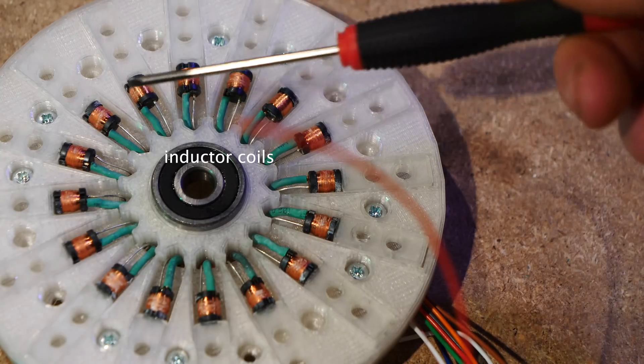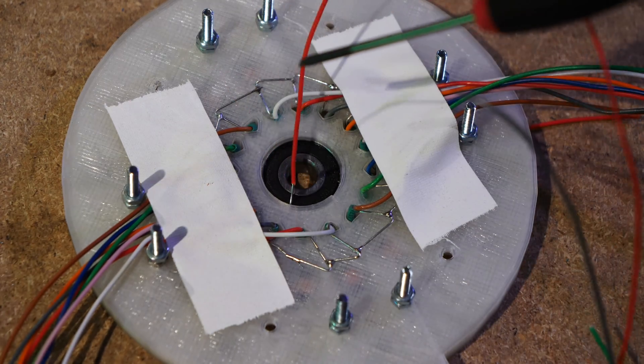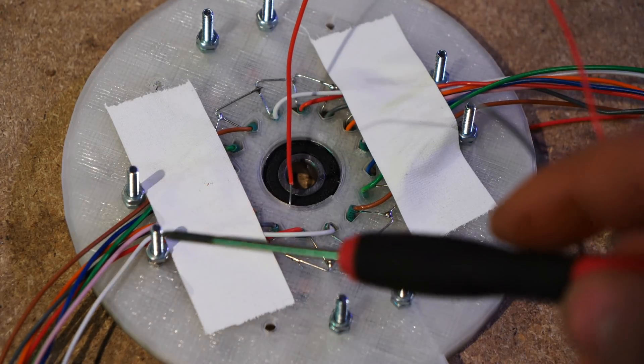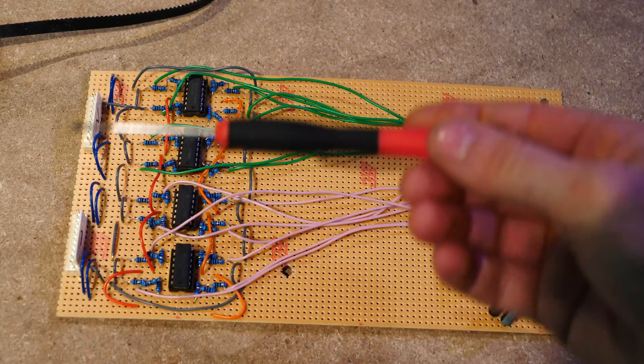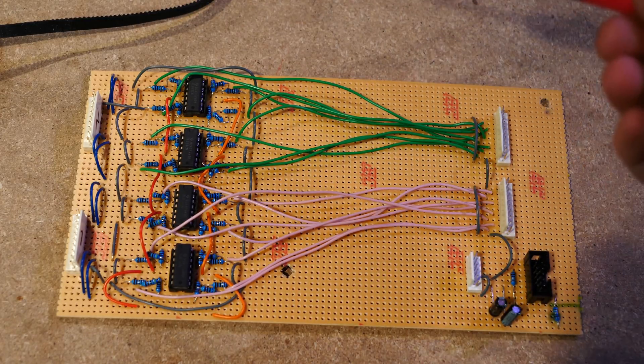As you can see, there are 16 ferrite cores placed around the center. On the back, one of the common legs of all of the coils are connected together going to ground, and these other wires are going to be sending signals into the ferrite cores. These will come from input buffers, and this is the input buffer circuit board I came up with — 16 input circuits that are exactly the same.